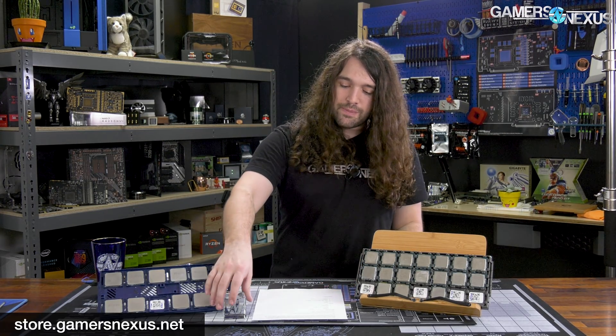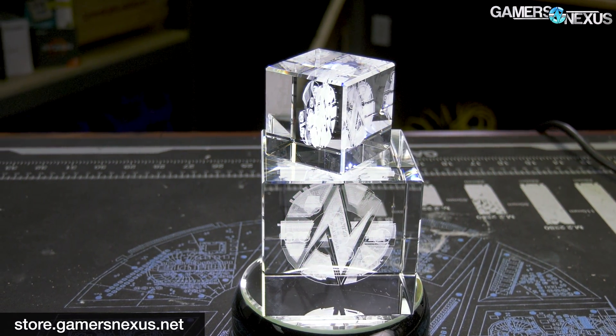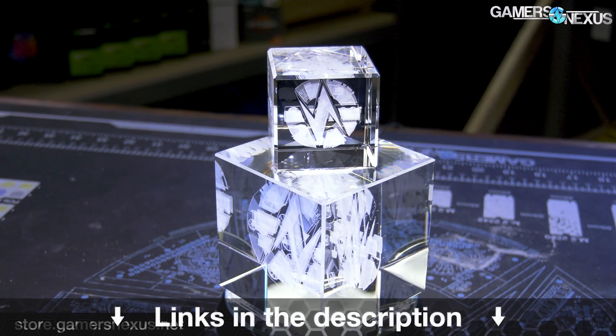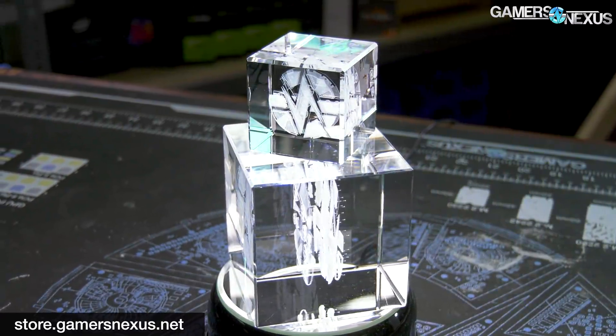Subscribe for more, and go to store.gamersnexus.net to support us directly for this type of multi-month effort. You can pick up something like our GN Teardown Cubes, which have a 3D laser-engraved GN logo with things like MOSFETs, capacitors, inductors, and fake VRMs. Subscribe for more — I'll see you all next time.